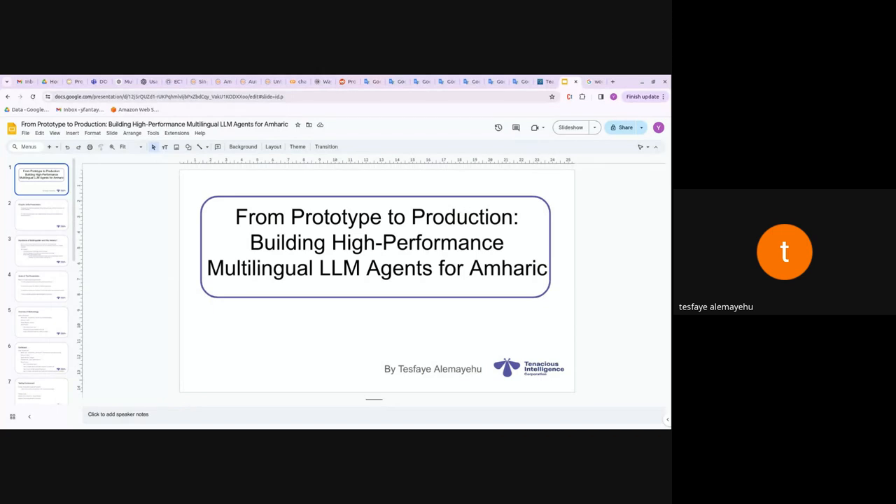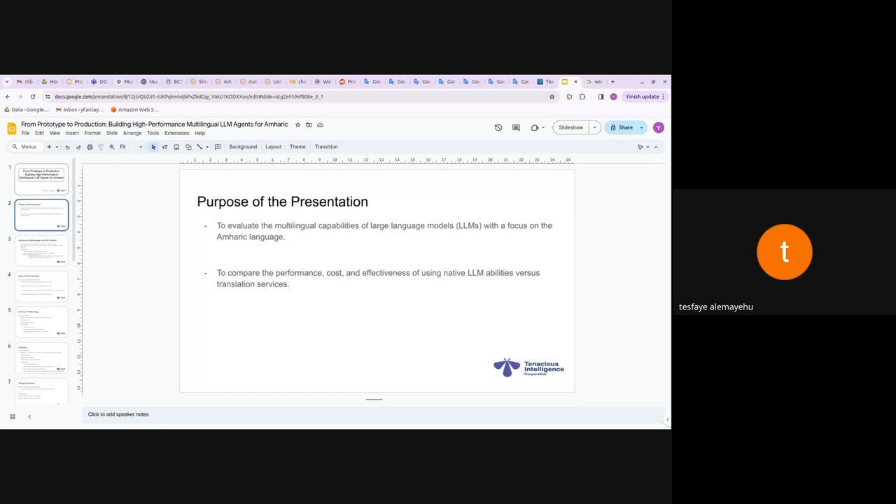Today's focus will be on Amharic because our benchmark was done based on Amharic — not just because we speak it, but most of our employees know Amharic as well. For those not in Ethiopia or who don't understand Amharic, you can try this with other languages too. Ten Academy is for Africa, so we should think about building agents in this type of context.